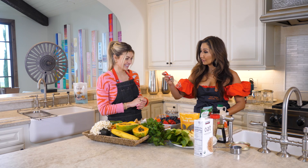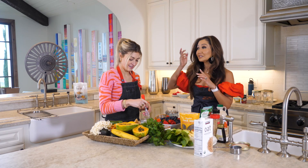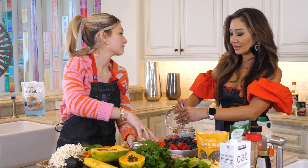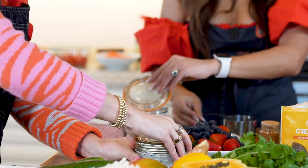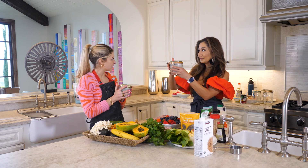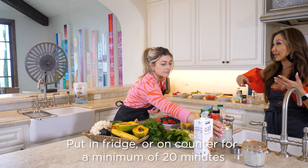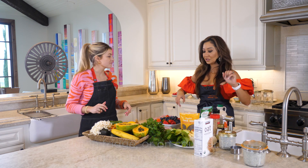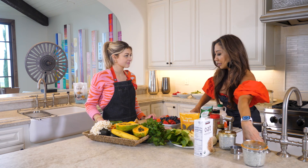All you have to do now is take a little whisk and gently whisk it. While our chia pudding is getting ready, we're going to make some toppings. You can put it in the fridge, or if you're going to eat it the same day — within an hour or so — just put it aside. Fridge is totally fine for overnight oats too.